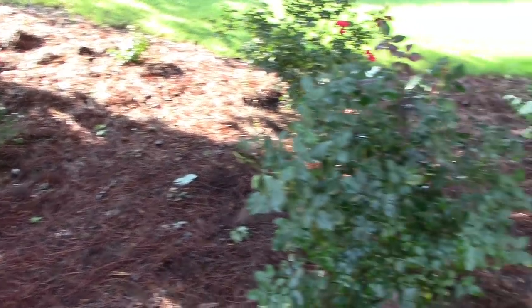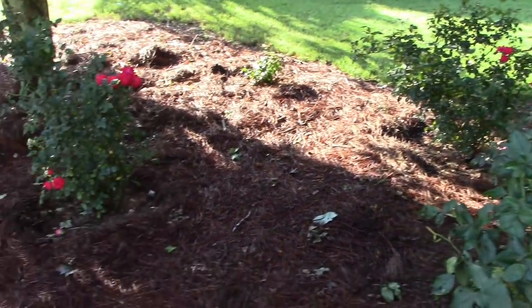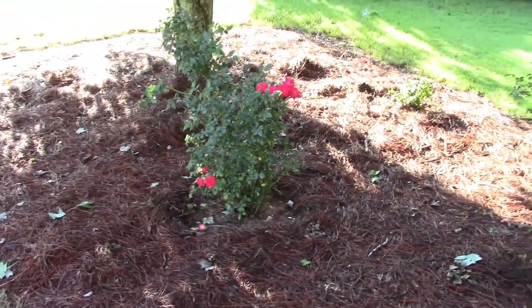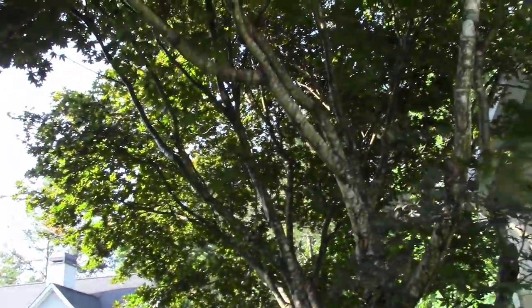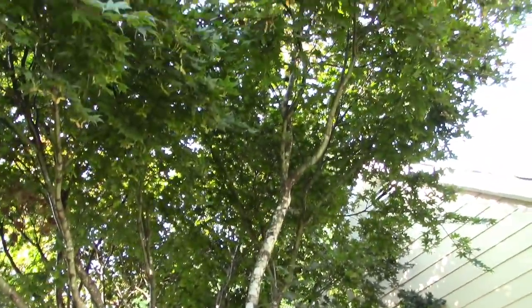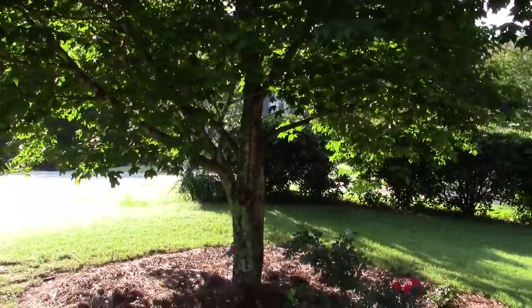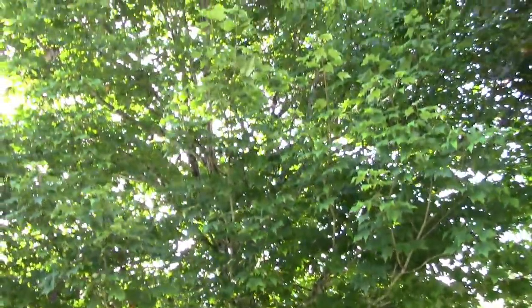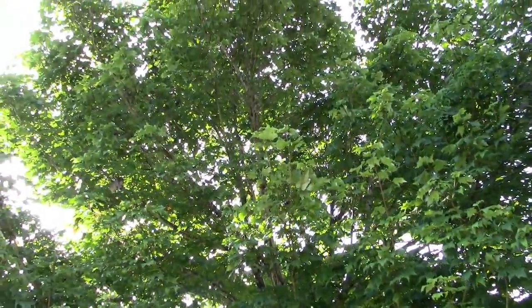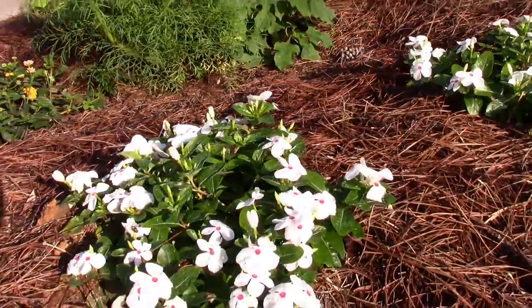When I split my lantana at the end of summer, this is where I'm going to put some of it. This area gets a lot of shade from this big huge Japanese maple right here — it's unbelievable how big this thing has gotten. I also have this other tree over here. I did my bed up here that I've been working on.